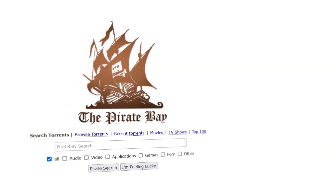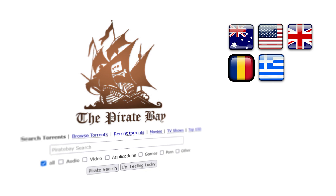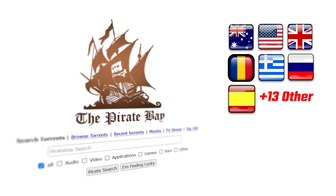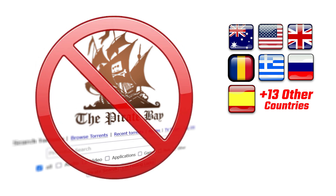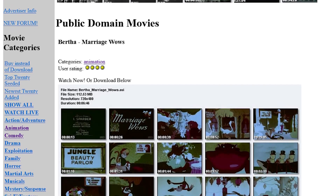Governments in Australia, the US, the UK, Romania, Greece, Russia, Spain, and 13 other countries block the Pirate Bay to prevent potential copyright violations. As a result, your ISP in these countries can see that you're trying to load the Pirate Bay and will instead redirect you to a page saying it's banned. While I don't condone downloading copyrighted material without permission, there are movies and songs in the public domain that are perfectly legal to download.